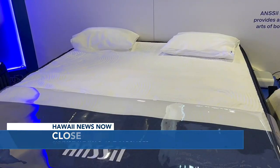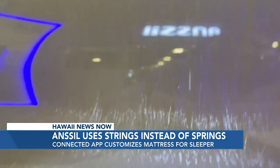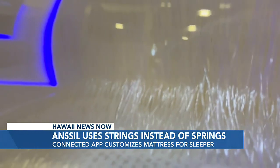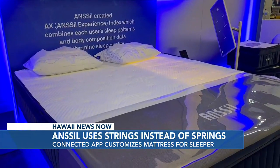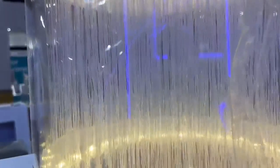The Ansel mattress uses air and 14 million strings to make sleeping more comfortable. A connected app customizes what's best for the sleeper — it's going to tell us if you're sleeping on your back, your belly, your left-hand side, or right-hand side, and depending on that, it's going to automatically adjust the firmness.